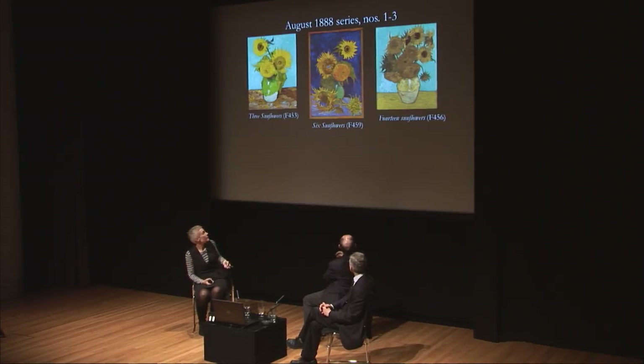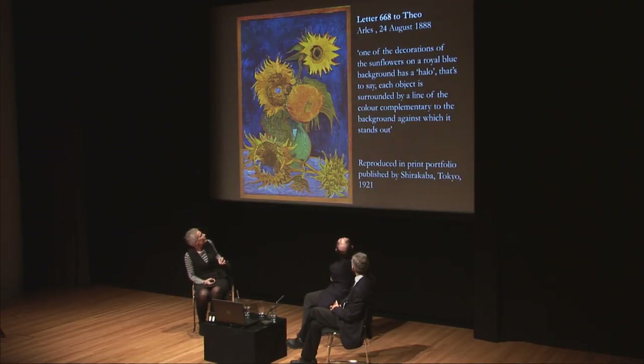The first three sunflowers in the series are very much based on strong color contrast, particularly the one in the middle using complementary colors — yellow against different blue backgrounds. Van Gogh writes of one sunflower on a royal blue background having 'a halo — that is to say, each object is surrounded by a line of color complementary to the background against which it stands out.' We do see these orange contours — a mixture of red and yellow — complementary to the deep blue background, creating a strong contrast to make the still life stand out.